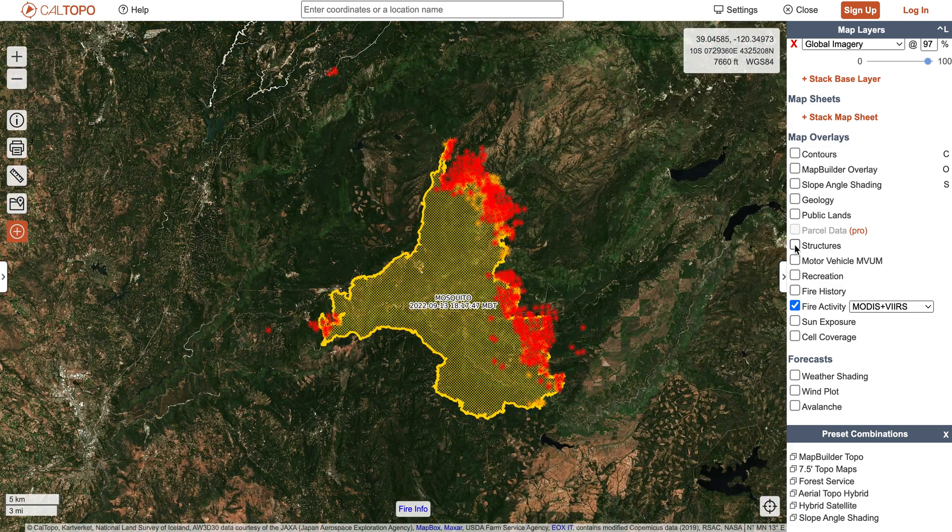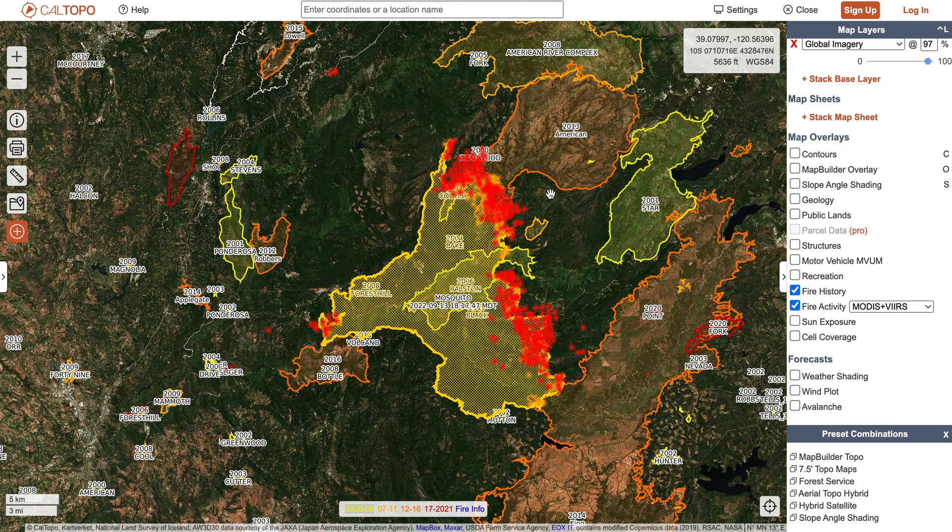With that being said, the area of the fire where I actually expect to see the most growth tomorrow is on the eastern and northeastern sides of the fire, because we'll once again have those southwesterly winds pushing it forward, and unfortunately we don't have all that much fire history in this area.